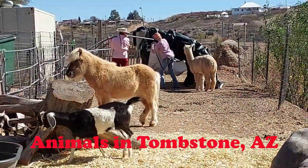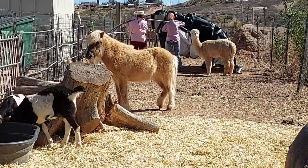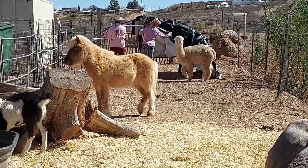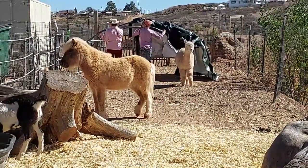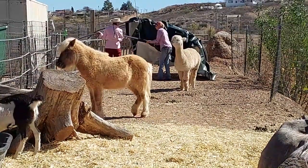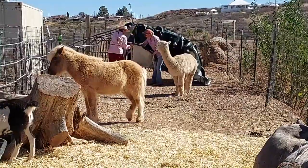We're in Tombstone, Arizona and these are some animals that we found. Looks like there's a goat, a miniature horse, and an alpaca — they're like a llama, similar.